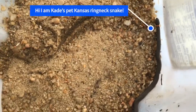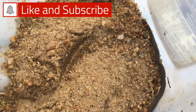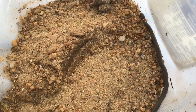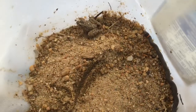Hey everyone, today I'm going to be showing you my baby Kansas ringneck snake that I found when my dad was finding stuff for the garden. So he's really tiny, a baby one. There's also a frog in there that I found — just threw him in there too.